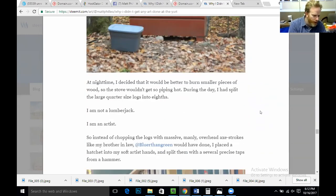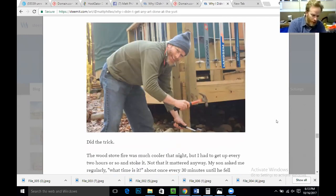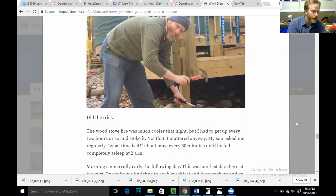At nighttime, I decided it would be better to burn smaller pieces of wood so the stove wouldn't get so piping hot. During the day, I had split the large quarter-sized logs into eighths. I am not a lumberjack — I am an artist. So instead of chopping with massive, manly overhead axe-strokes like my brother-in-law would have done, I placed a hatchet into my soft artist's hands and split them with several precise taps from a hammer. The wood stove was much cooler that night, but I had to get up every two hours or so to stoke it. Not that it mattered anyway — my son asked me what time it was about once every 30 minutes until he completely fell asleep at 2 a.m.